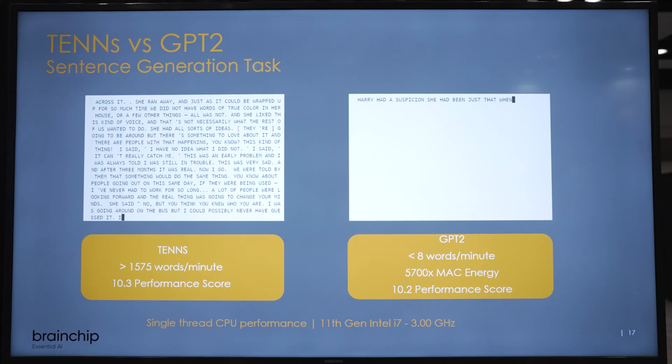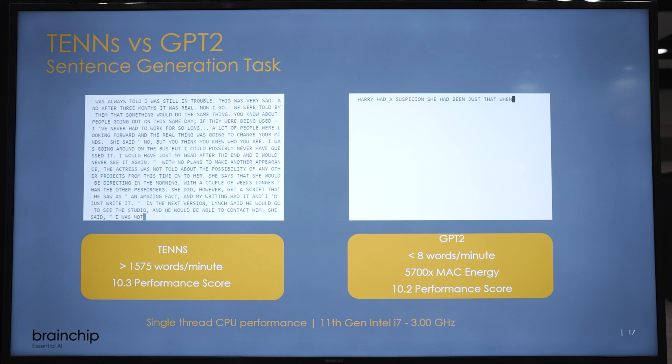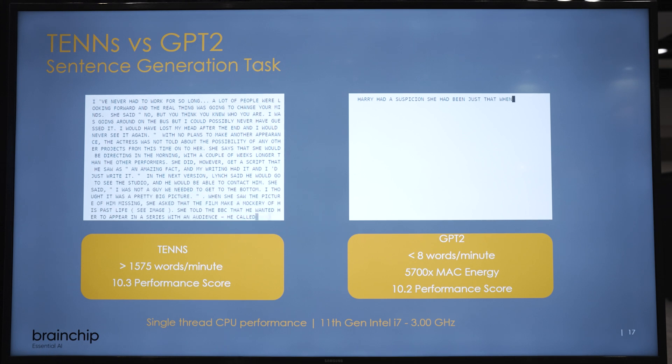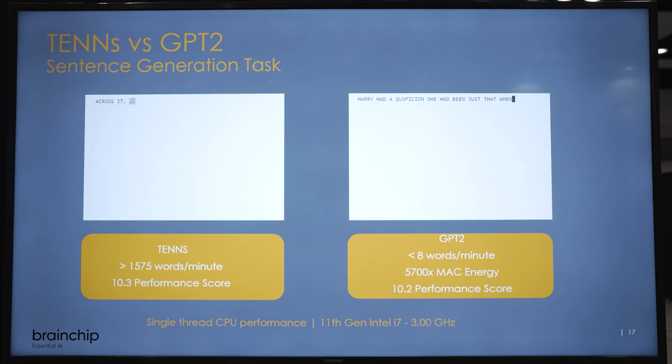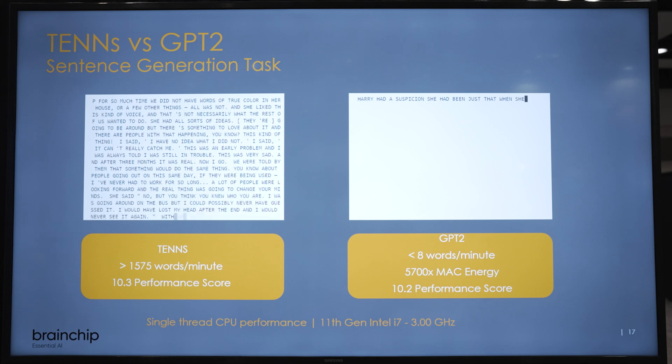Right here what we're showing you is our TENS algorithm, which stands for Temporally-Based Neural Networks. It's a state-based model similar to S4 and S5 type models, and we are doing generative text to show how it competes against a GPT-2 platform algorithm.